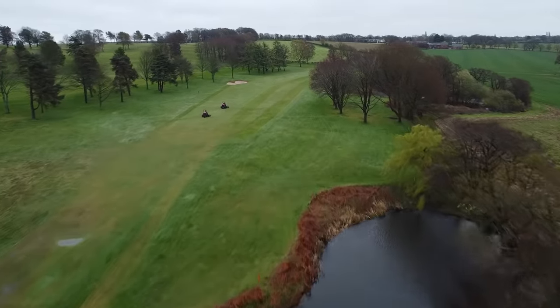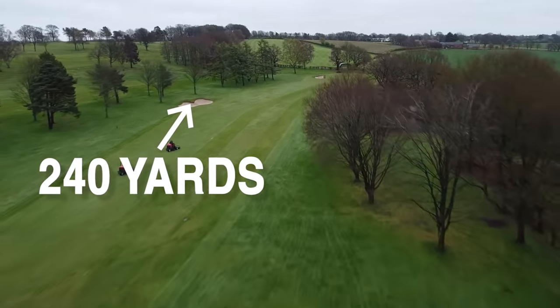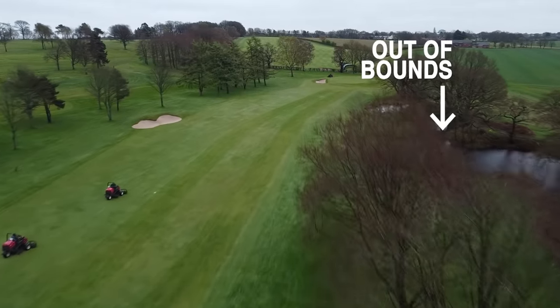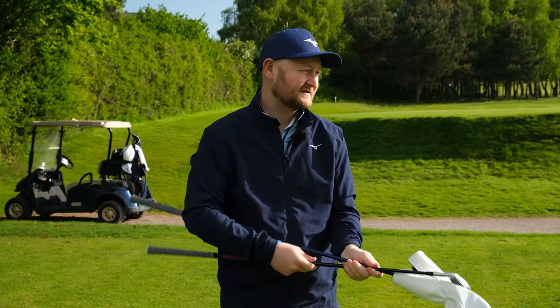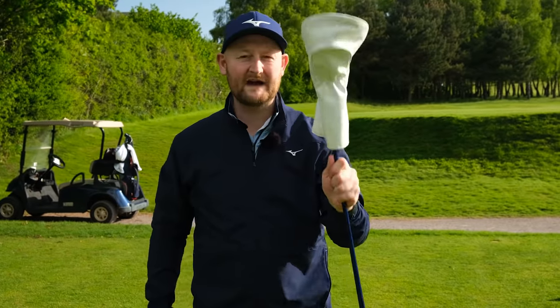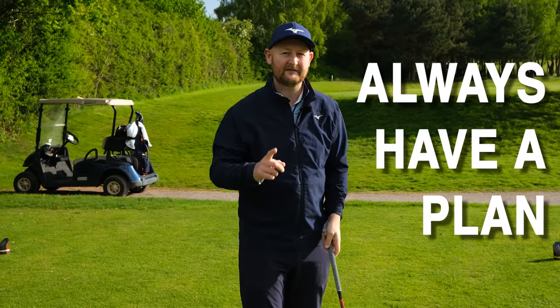This hole has got water just off the tee, a bunker down the left-hand side at about 240 yards, and also some water and out of bounds down the right coming in at about 200 yards — which is probably the common golfer's distance for their driver. Being on the right, we're probably going to be a bit of a slicer. So a lot of people would walk on, grab their driver, whack it, and it just ends up going out of bounds.